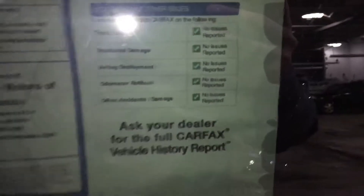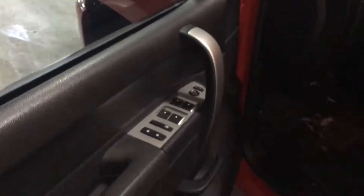About 65,000 miles, clean Carfax. Power windows, four door locks, power mirrors. Nice clean black cloth interior, power seat, split bench seat, three cup holders, and an armrest that folds up with storage underneath.